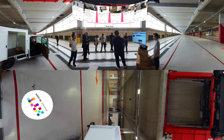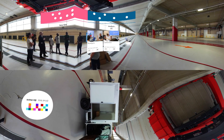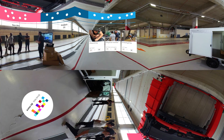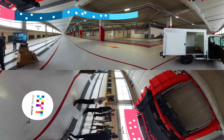First, specificities and business needs are collected from urban logistics professionals. Then, this information is analyzed and innovations are proposed and developed before being tested in the field. Finally, the most efficient evolutions are integrated into the production of the vehicle.